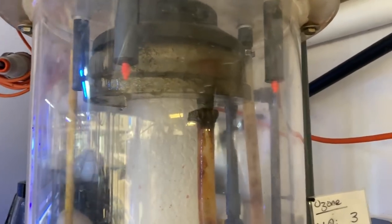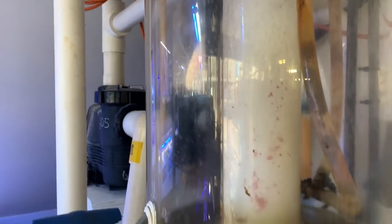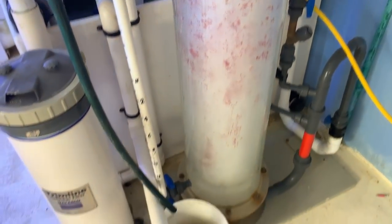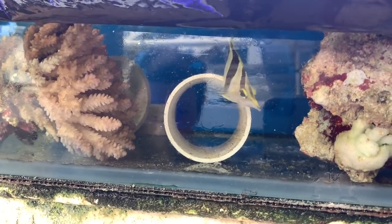This skimmer got my attention because it's got what appears to be a wash-down system, just to keep the cup nice and clean — and it appears to be working. Another beast-sized unit. The old bucket to catch the skimmate at the bottom looked a little bit runny.